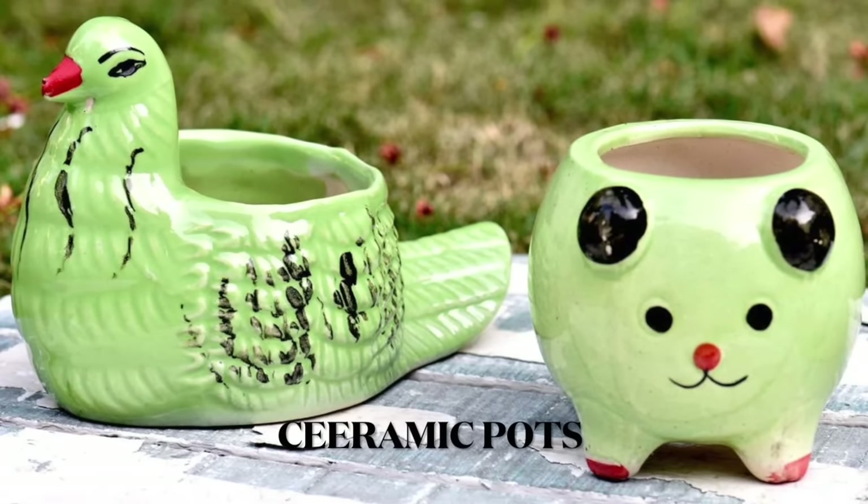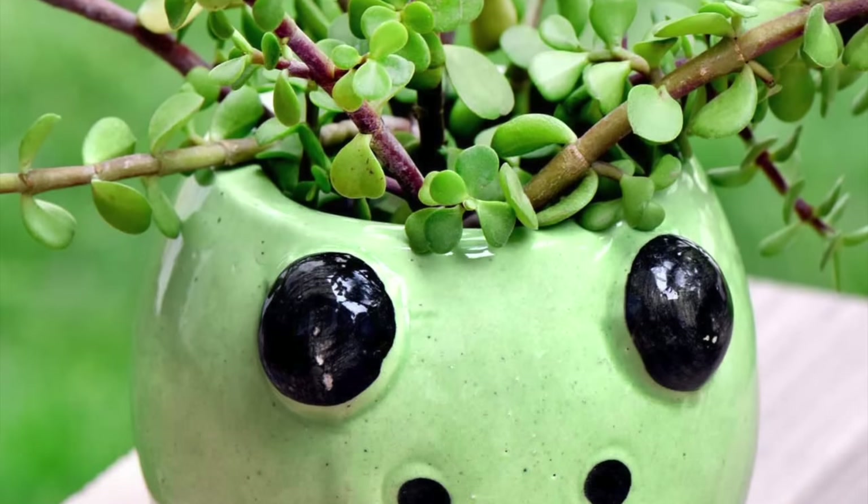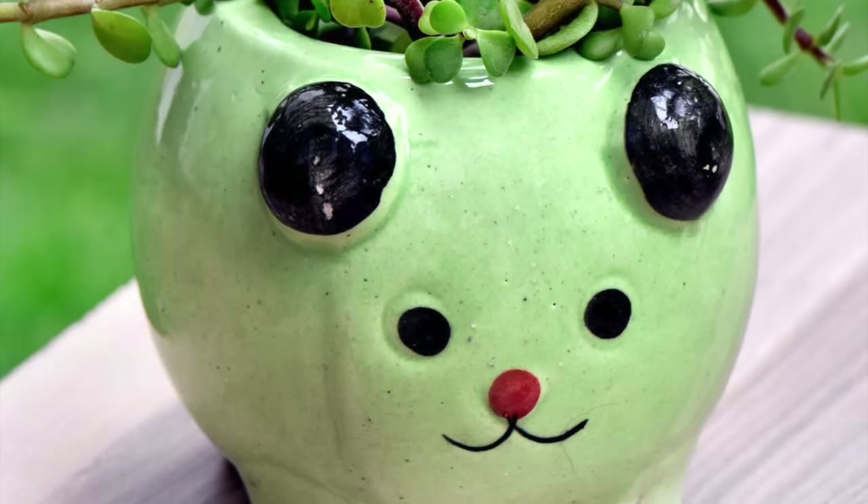Turn your master bath into a treat using ceramic pots with mini plants, and you'll be spending much more time feeling pampered in your bathroom space.